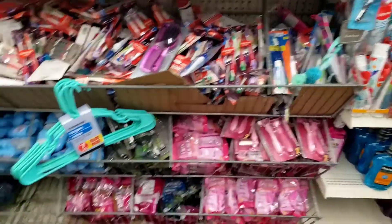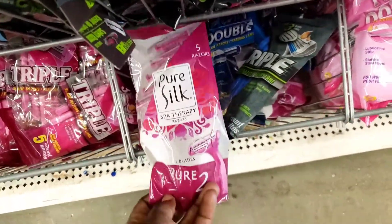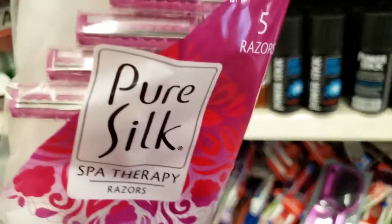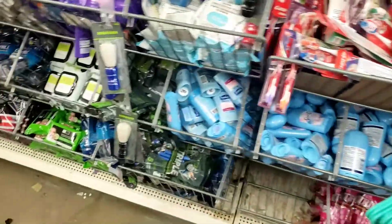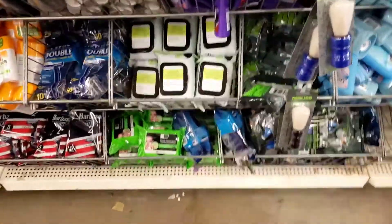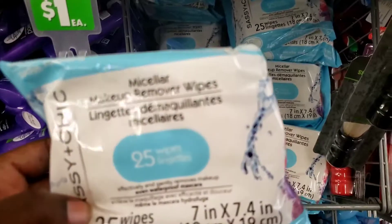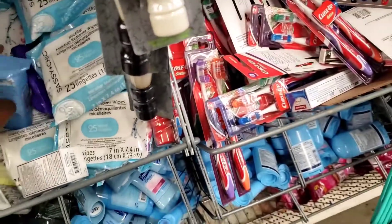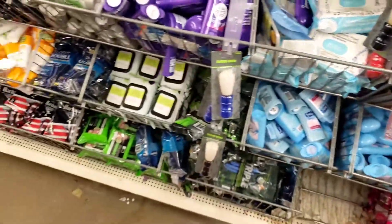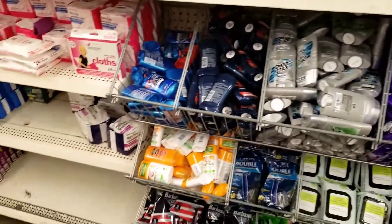They got some razors. They have some Pure Silk razors here as well. The more blades the better — it looks like there's only two blades. That's okay. Some deodorants. Face wipes — I have been known to buy face wipes. I buy this brand, but I have never seen these: the Micellar Makeup Remover Wipes. Usually I do the pink ones — I think it's like the sensitive skin one or something. These are new to me as well.